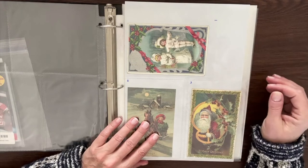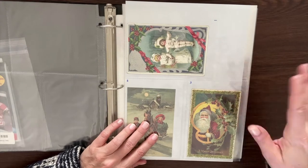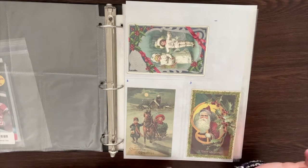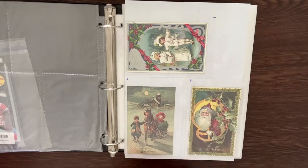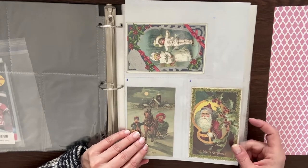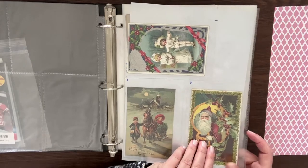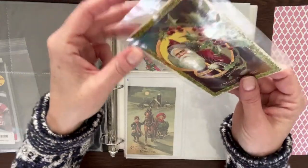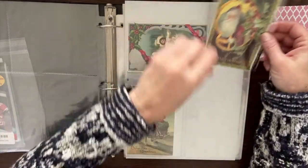He actually went through the process of cataloging these — you'll see his handwriting in here, which is just beautiful. He numbered them so you knew what they were. These are just so precious. As I flip through I won't reveal the addresses on the back — these were actually sent to his family through the years. I'll take a couple out — this is a Merry Christmas one with Saint Nick, and it's got some gold foiling on it.